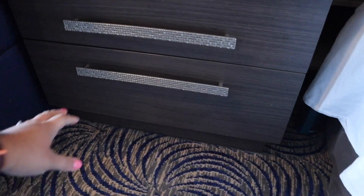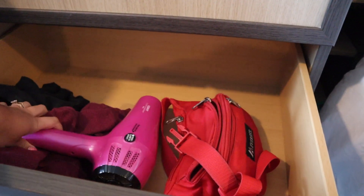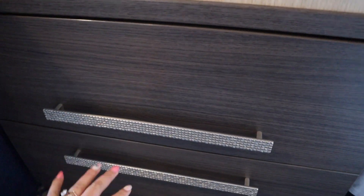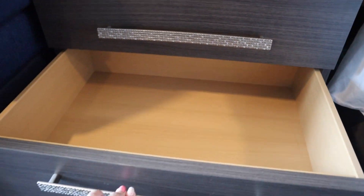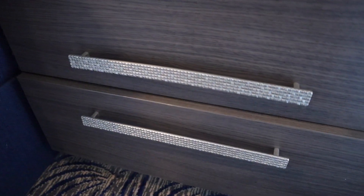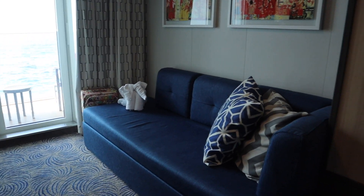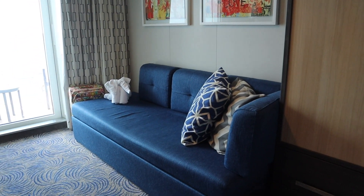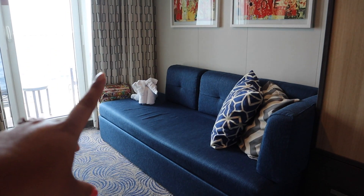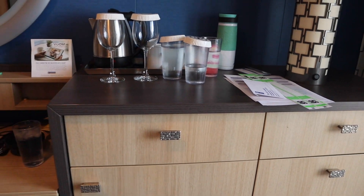There are some drawers here with some of our stuff in them — they're all soft-close so they just close by themselves. We have this couch here. I'm not sure if it pulls out into a bed, but it's a little hard — it's not the most comfortable, but it does the job.